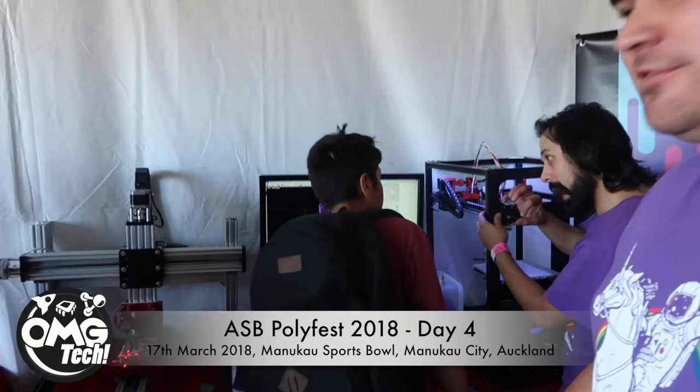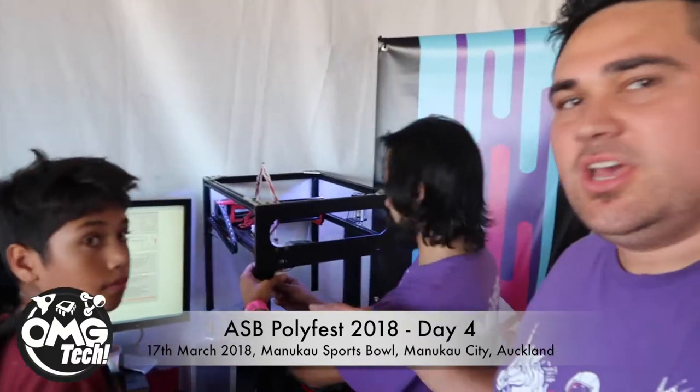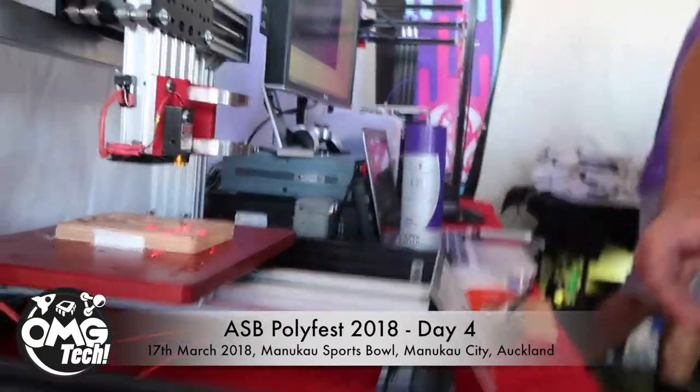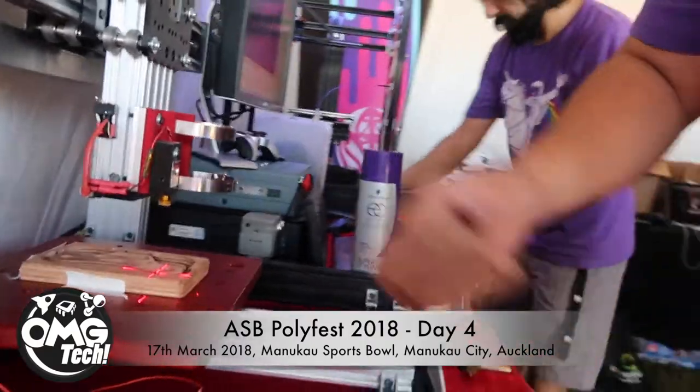Just wanted to show off Krishna's mean machines. Krishna builds 3D printers — he built and designed this one. It's massive, it's got huge volume space, and it's solid as. And down here, this is the baby — this is a CNC machine. It cuts stuff out: plastic, acrylic, wood, aluminium.